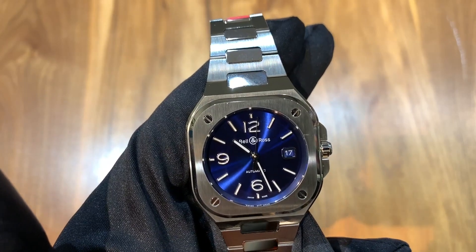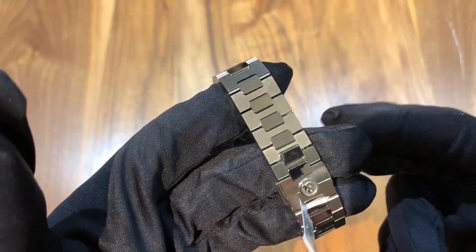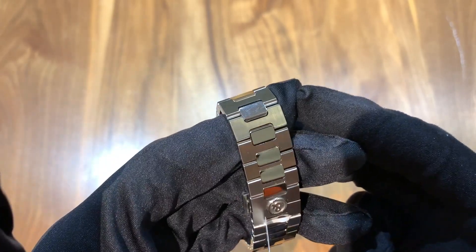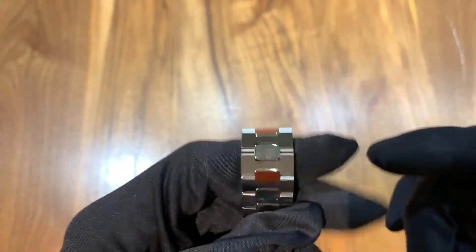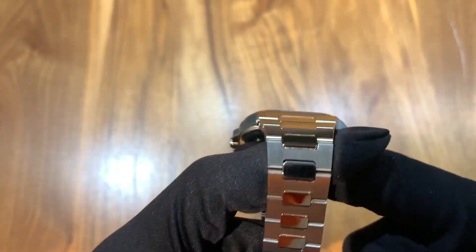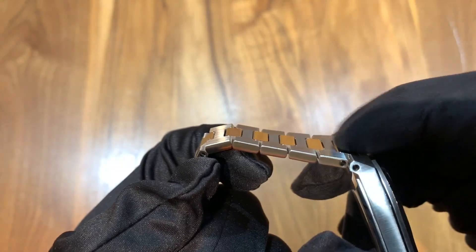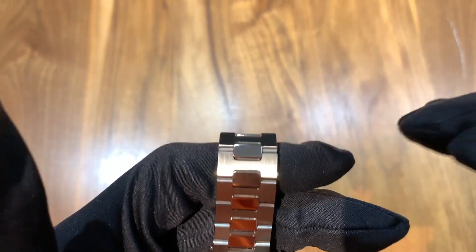Getting into this watch, you can see that it has both brushed and polished surfaces. The bracelet really looks like a mix between the Nautilus bracelet and the AP Royal Oak bracelet. It looks like the Nautilus bracelet because it has center links that are polished and then brushed main links, and then it looks like the Royal Oak because the links are flat and kind of uniform with the case — a little bit more like the AP in terms of how it's flat.